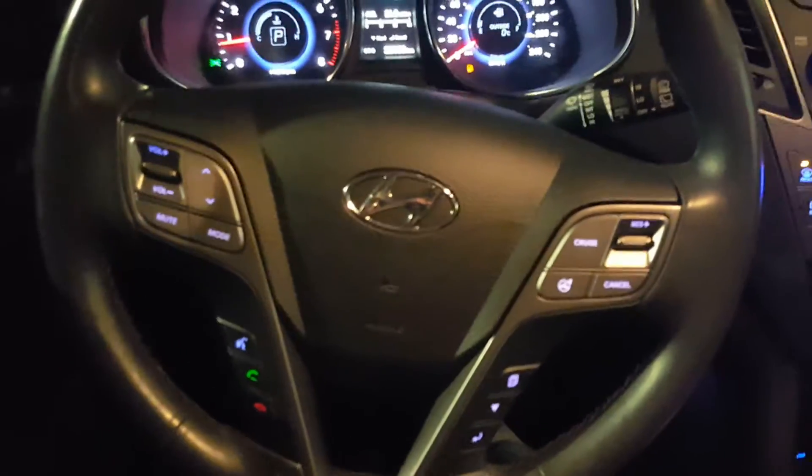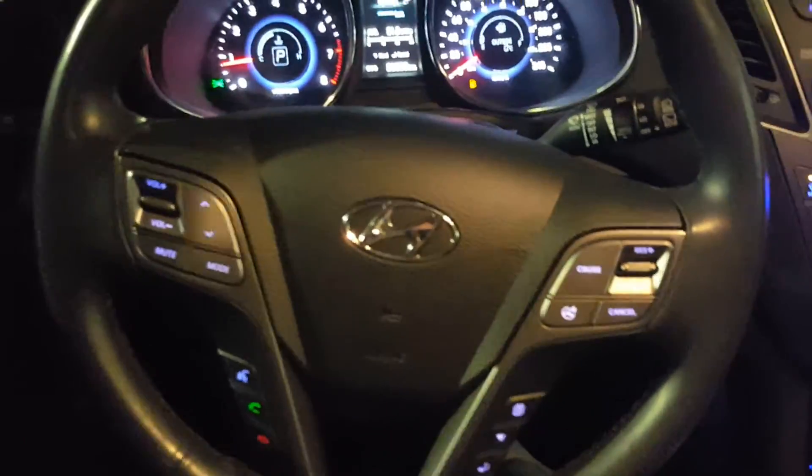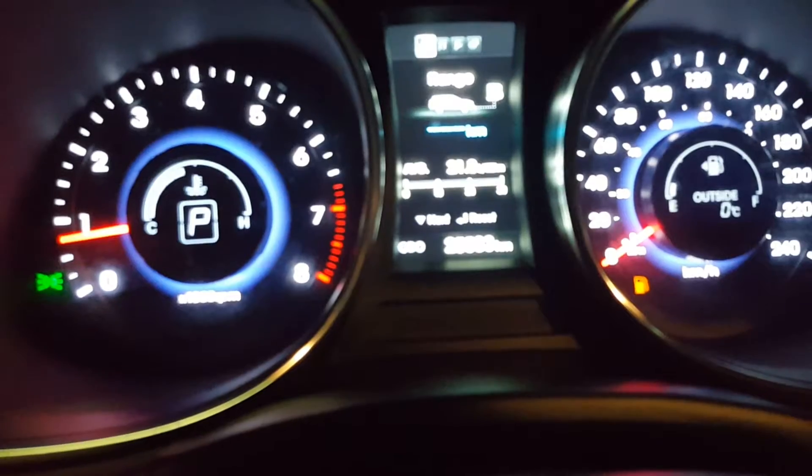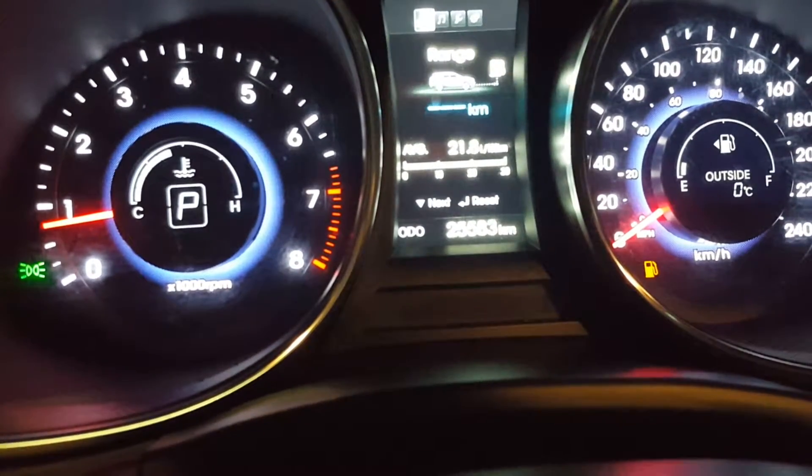As you guys can see, you still have your volume control, your Bluetooth, your cruise control — everything you guys wanted. Also, we kept mileage really in mind for you guys. As you can see here, it's just under 26,000 K, so extremely low.